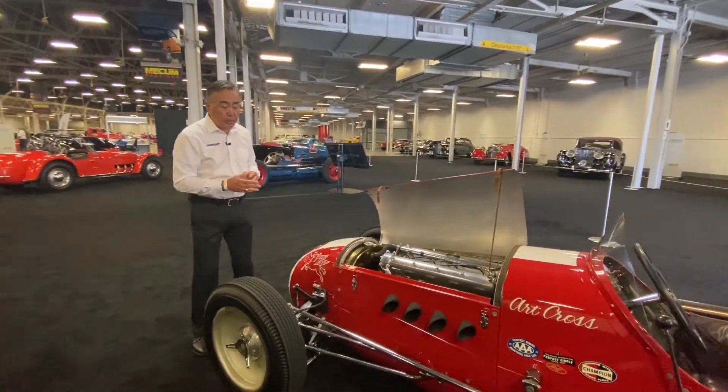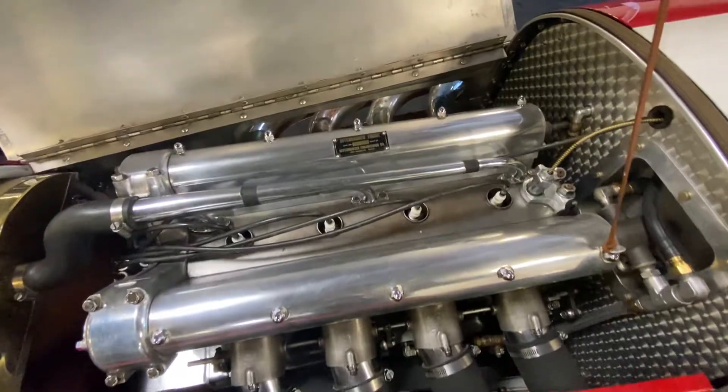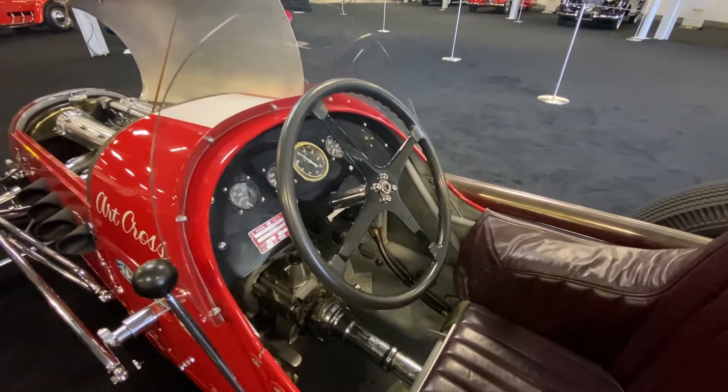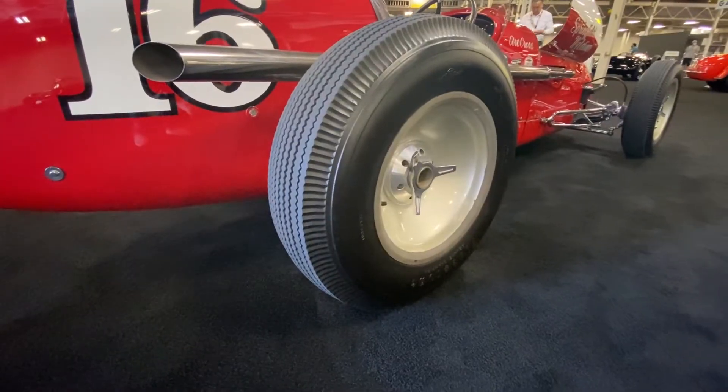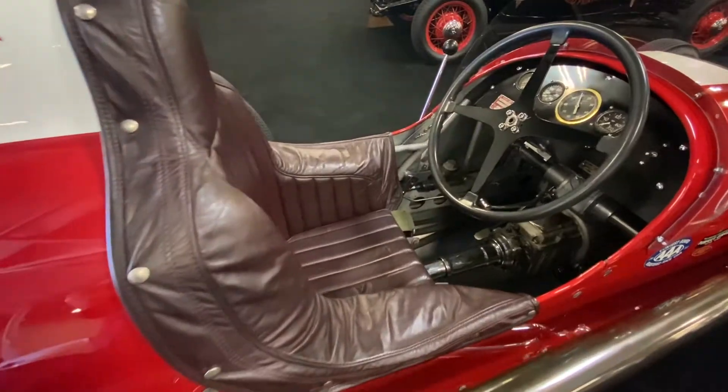The 270 cubic inch double overhead cam engine is just beautiful, and of course it's fitted with Firestone Deluxe Champion tires, so that just looks great as well, and the car presents so well.